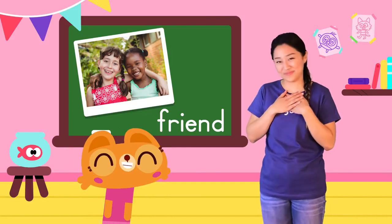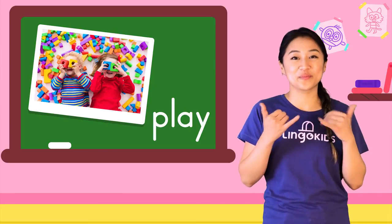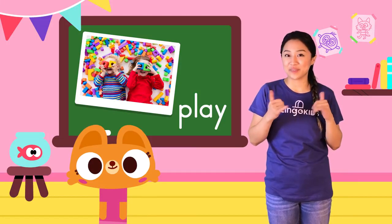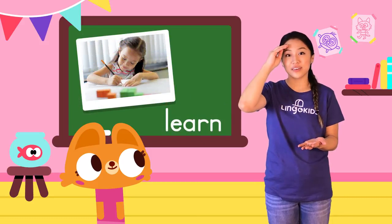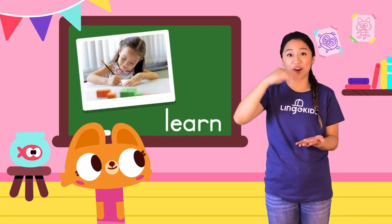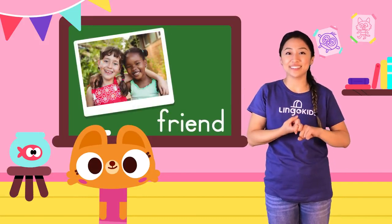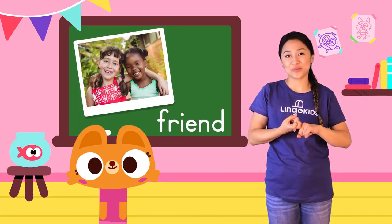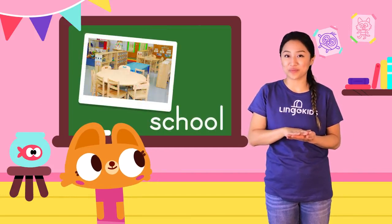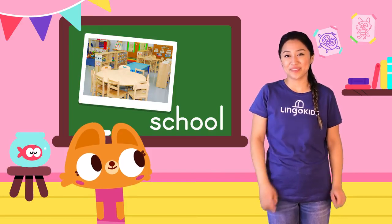Friends forever! Yay! Lisa can play. Play. And learn. Learn. With her new friend. Friend. At school. School.